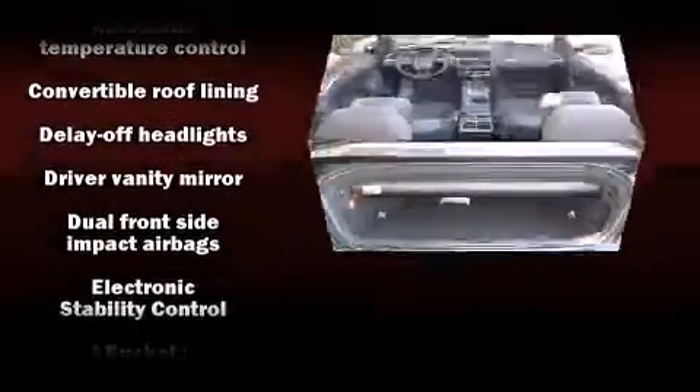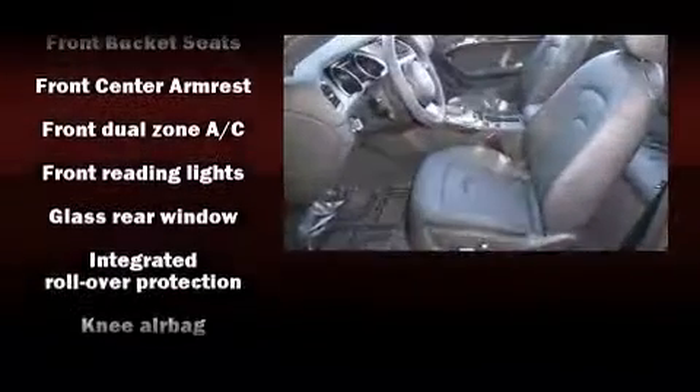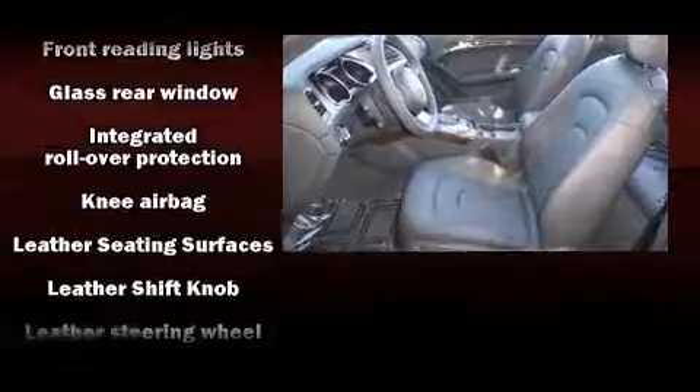Audio features include a CD player with MP3 capability, a 10-gigabyte hard drive, and 12 speakers, ensuring optimal sound no matter where you're seated.